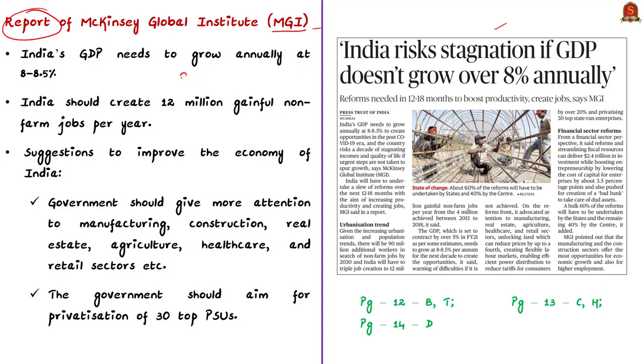The report says there will be 90 million additional workers searching for non-farming jobs by 2030, and India should create at least 12 million gainful non-farming jobs annually. The report suggests the government should give more attention to sectors including manufacturing, construction and real estate, agriculture, healthcare, and retail. Reviving these sectors will increase employment and improve supply and demand in the economy. The government should also aim for privatization of the top 30 public sector units.